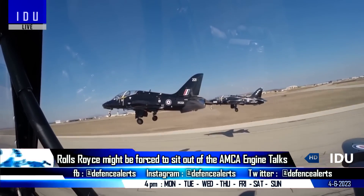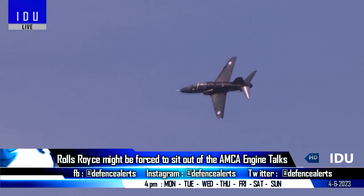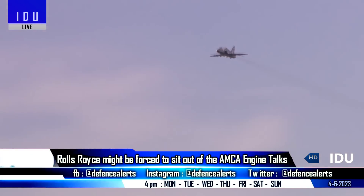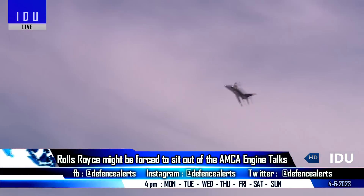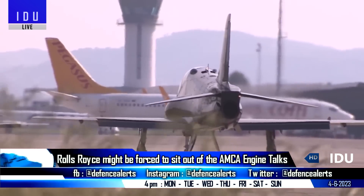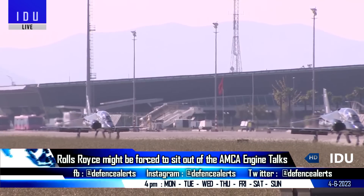British firm Rolls-Royce is currently under scrutiny for alleged corruption in the procurement process of the Hawk 115 Advanced Jet Trainers for the Indian Air Force and Navy. The allegations suggest that middlemen were involved and the company made illicit payments to swing the deal in 2003.